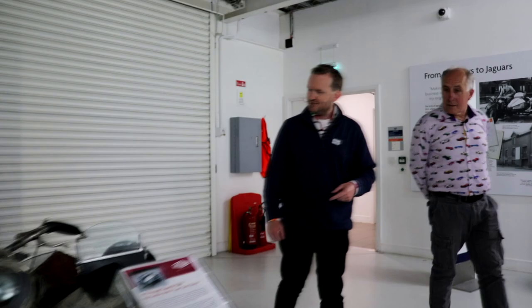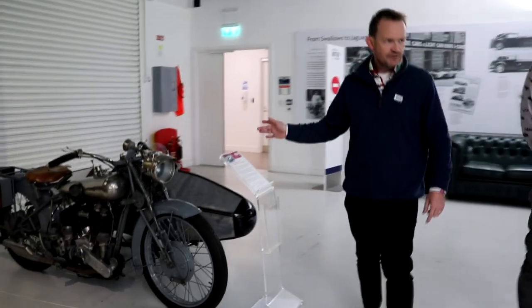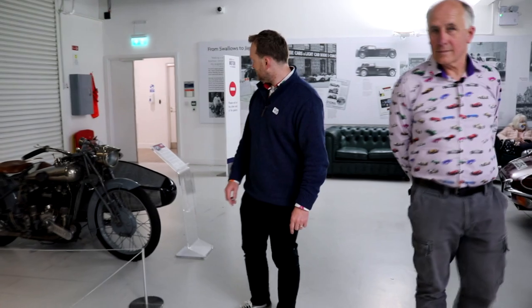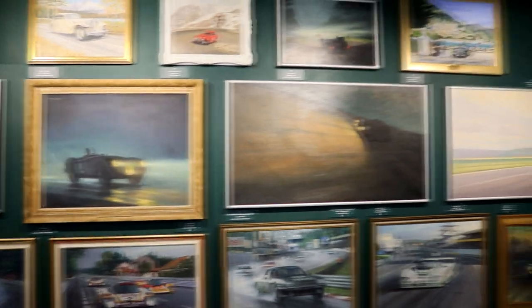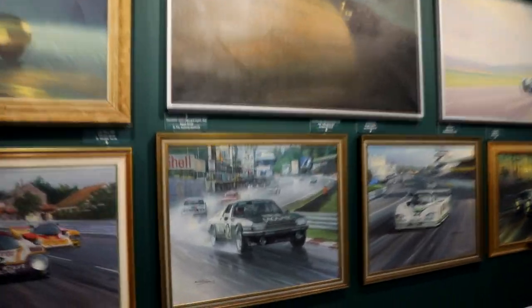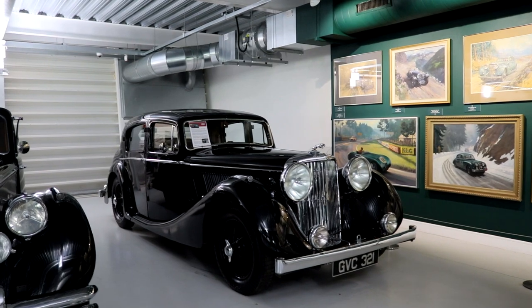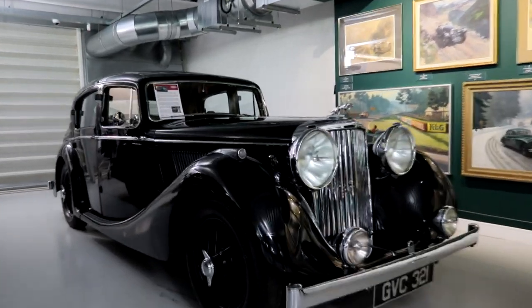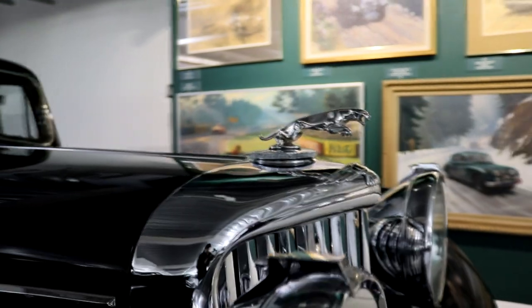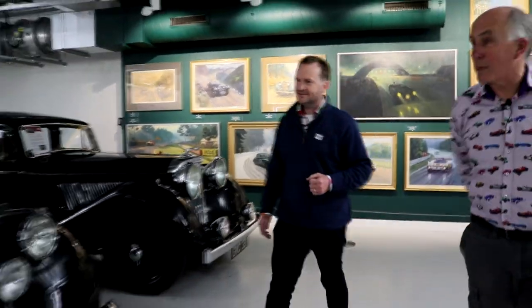This is where it all started Ray - the Swallow sidecars, as in SS. Next year will be the centenary because it was 1922 that William Lyons and William Wormsley did the sidecar stuff. I actually saw the Group 44s race at Le Mans and the Walkinshaw XJSs - I was there for that. My earliest Jaguar memories: whilst I'm not absolutely sure, it definitely looked like a Mark 4. I can remember the huge headlamps on my neighbour's car and spotted the leaping cat, which was the clue that it might well be a Jaguar. They did a Mark 4 and a Mark 5, and then had to skip Mark 6 out of deference to Bentley - it was a trademark of Bentley at the time.